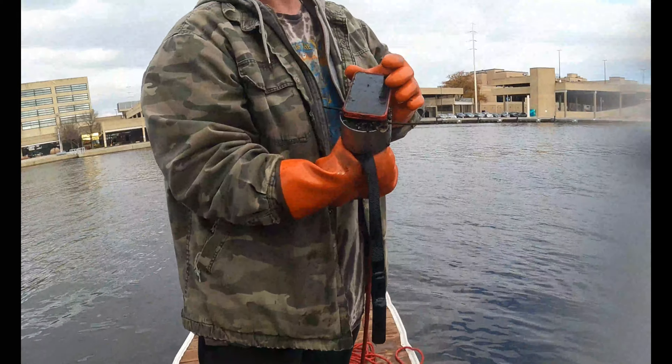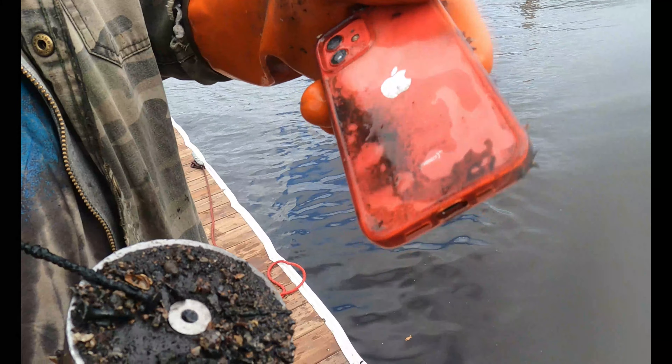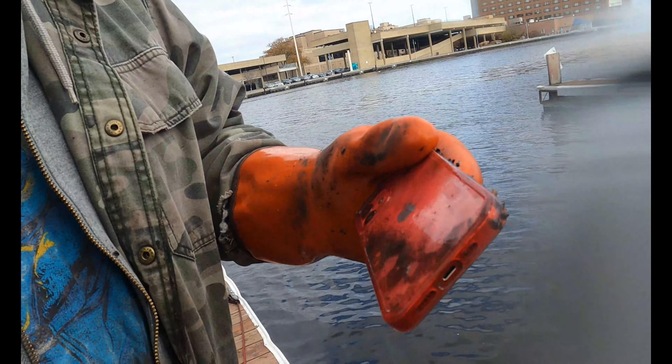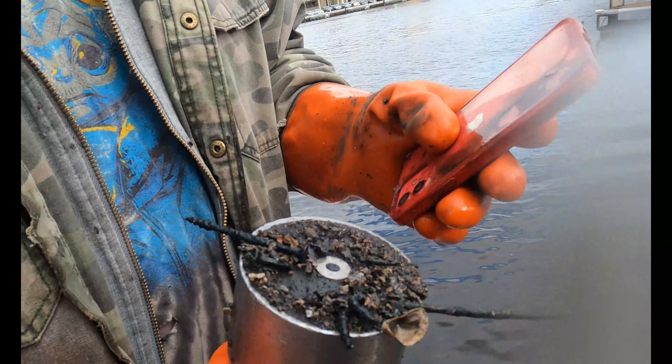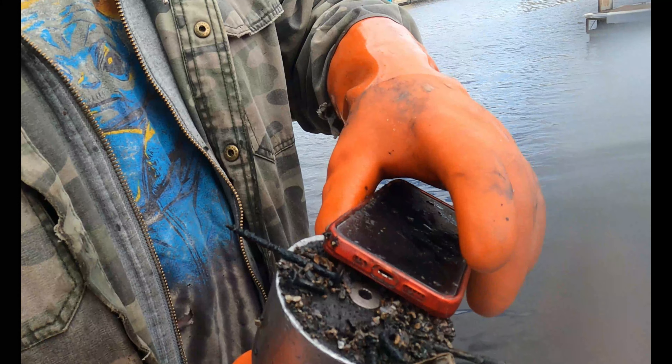What did you get, Eddie? Someone's cell phone. Oh yeah — it's an Apple even. That does not look like it's been down there very long. No, I thought these weren't supposed to be magnetic. Well, that must have pissed somebody off. It barely sticks to your magnet — yeah, just the one end.